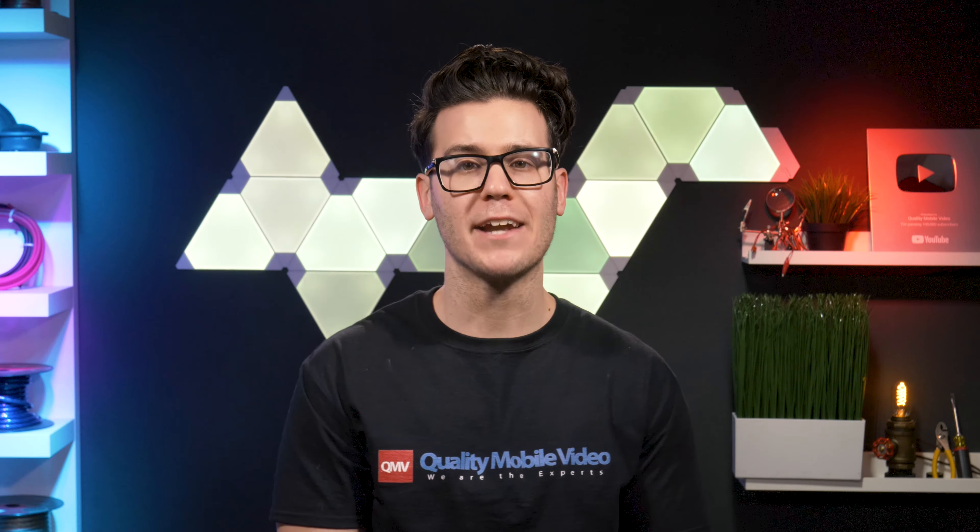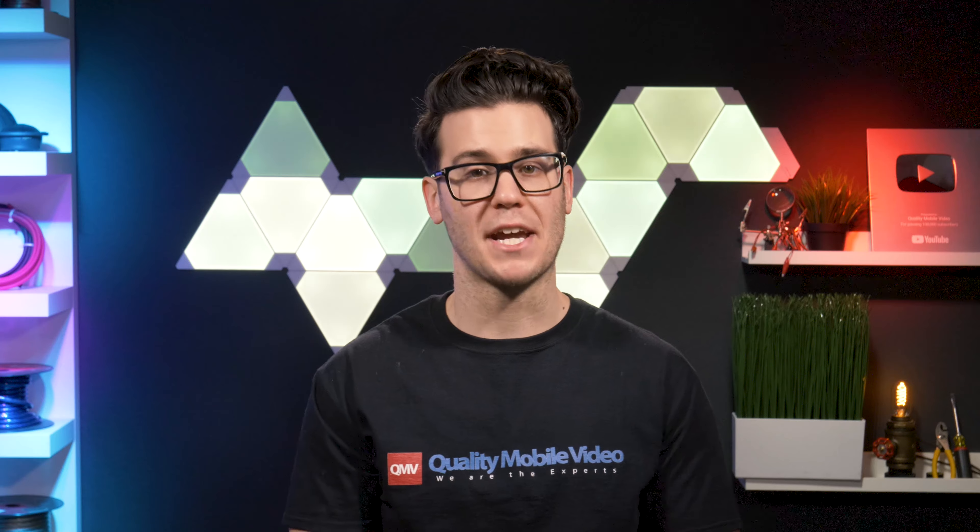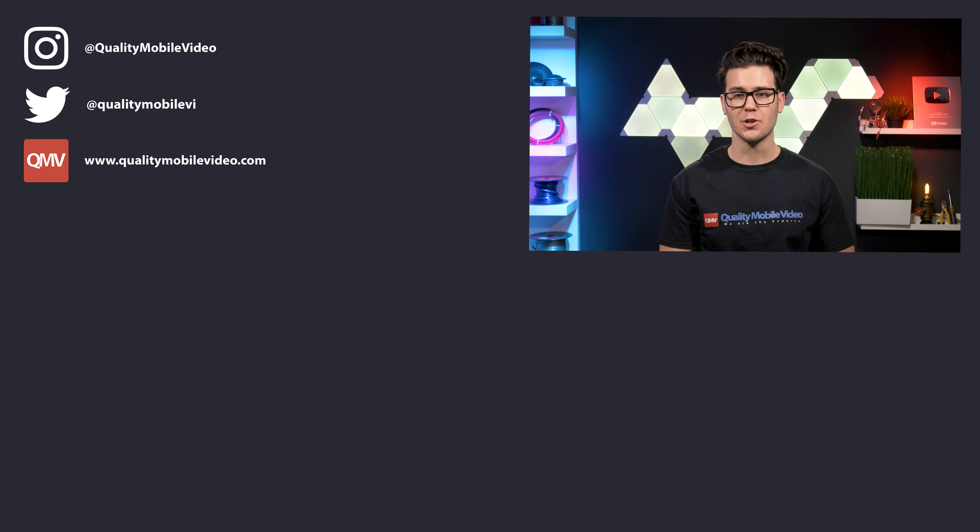Hopefully we'll be getting in these new Pioneer head units as soon as possible as they come out in 2020, so stay tuned. Be sure to get all of your car audio and video gear with us today at QualityMobileVideo.com.